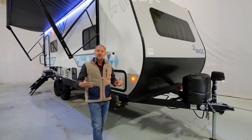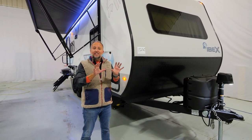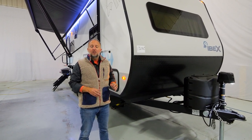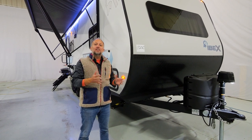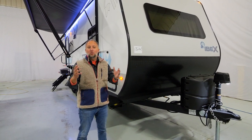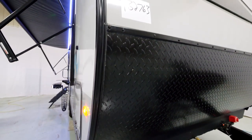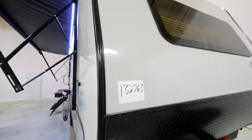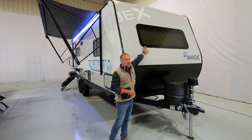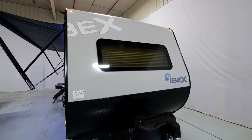From the outside, the 23 RLDS represents the largest living-style coach that we have. It's a non-bunk with a dedicated master suite, and this is in our eight-foot-wide lineup. Anything in the 19 series is our seven-wide lineup; anything in the 20 series is a conventional eight-foot-wide lineup. At the front it features our standard diamond plate rock protection and our brand new 2023 graphics package, and we still carry over our 60 by 22 panoramic front window.